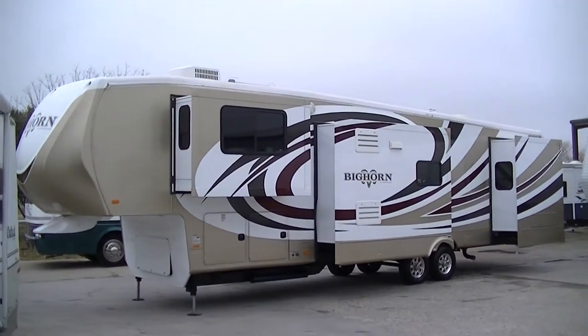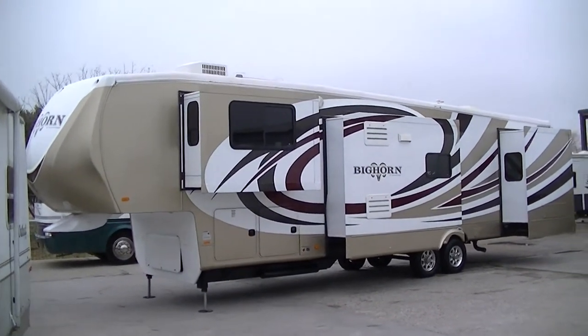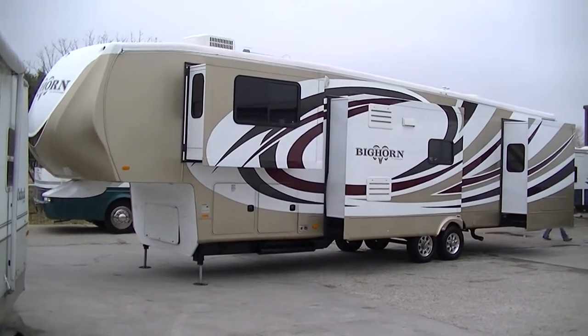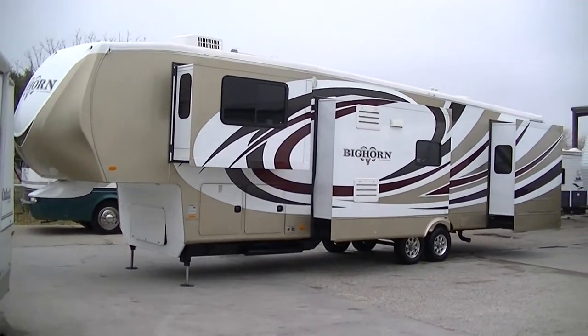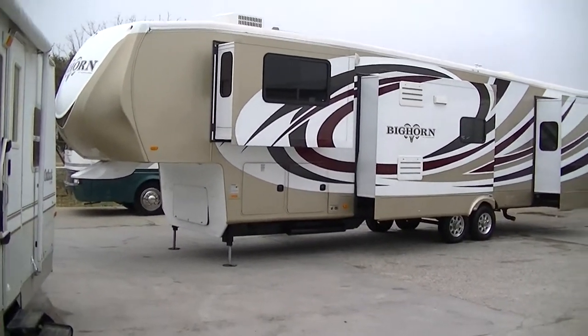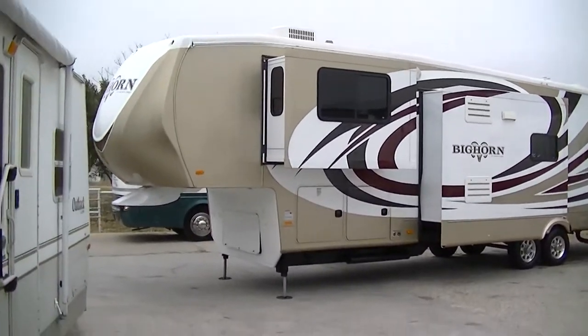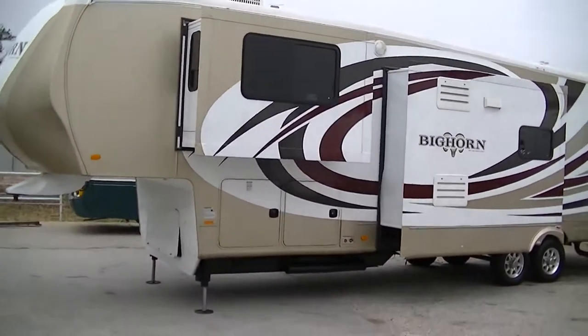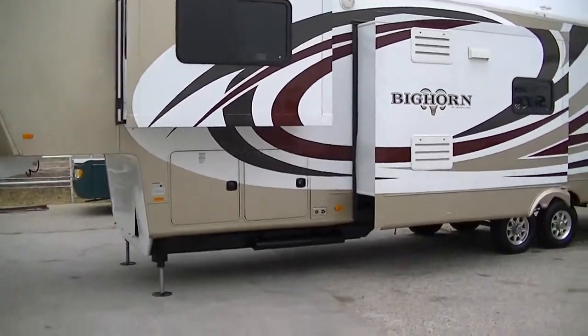Howdy, this is Bob Barker, your RV guy extraordinaire. I am so excited this morning — we just had one come in that you've got to see. This is 38 feet of luxury at home on the road: the Bighorn fifth wheel by Heartland. It's got a ton of slides.